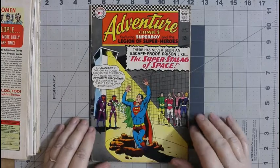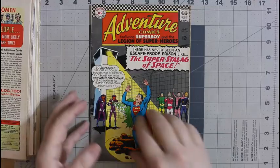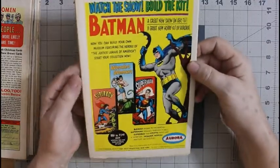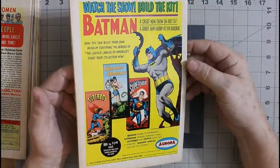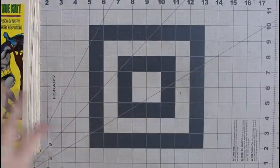Adventure number 344 — I do have a copy of this, but I think my copy's in worse shape; I think mine has some water stains on it. This is actually not a bad looking copy. Again, a clean will make it look a whole lot better.